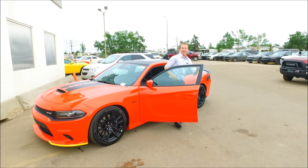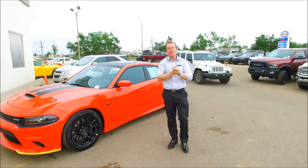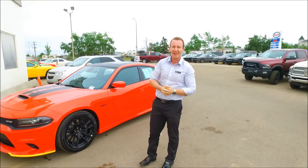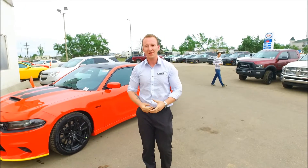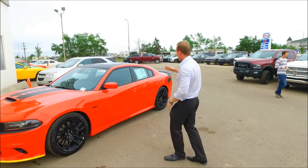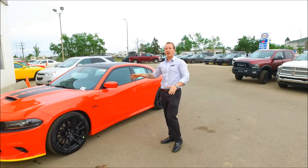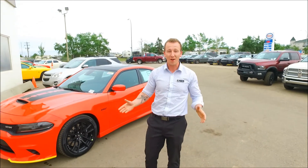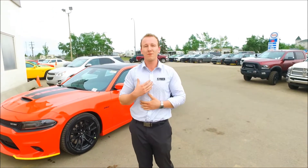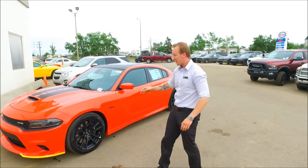Hey guys, it's Cody up here at Legacy Dodge in Fort Mac. It's Stewie here — I'm doing this video because Cody's tried about seven attempts now and we've got to get this done. It's Saturday night and I want to go home and relax a little bit. We've got a beautiful Daytona Charger in Go Mango, and it's Cody's favorite car. I'm loving that I'm doing this video right now because he's just in envy right now.